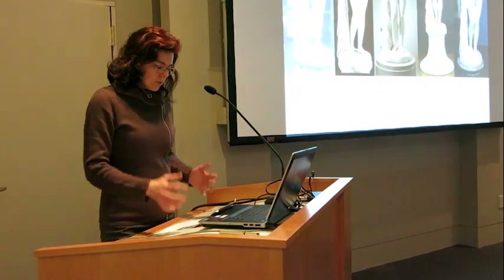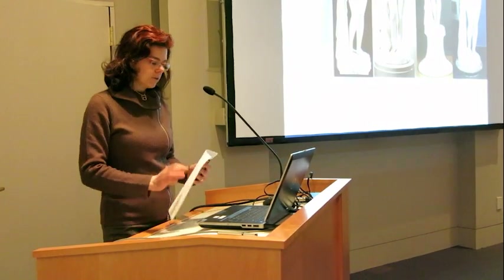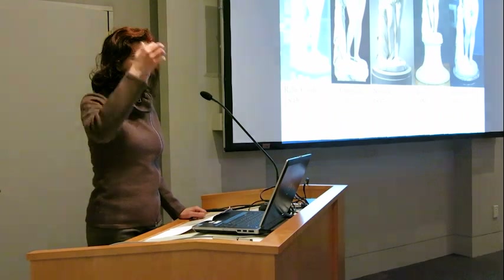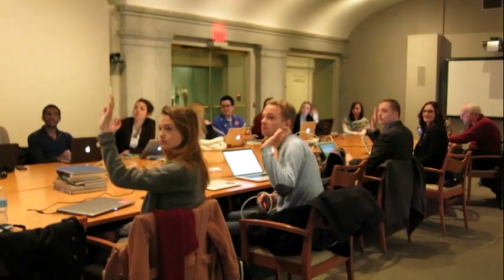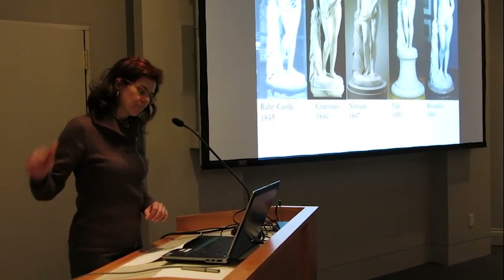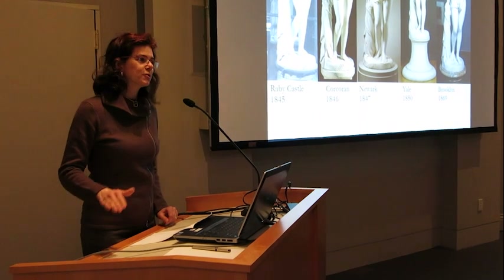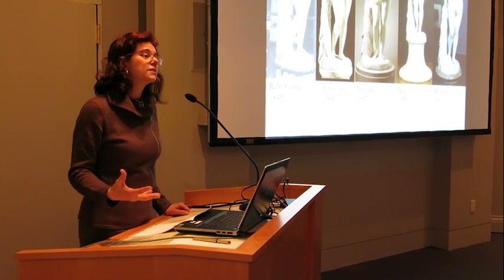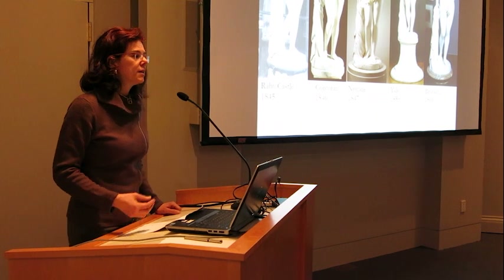So what I thought I would do is a couple of test cases using the Greek Slave by Hiram Powers. How many of you know about Hiram Powers? Great. So this was the most famous sculpture in the 19th century — and the Europeans agree that the Americans produced, hands down, the most famous sculpture of the 19th century. It's really an incredible work of art.